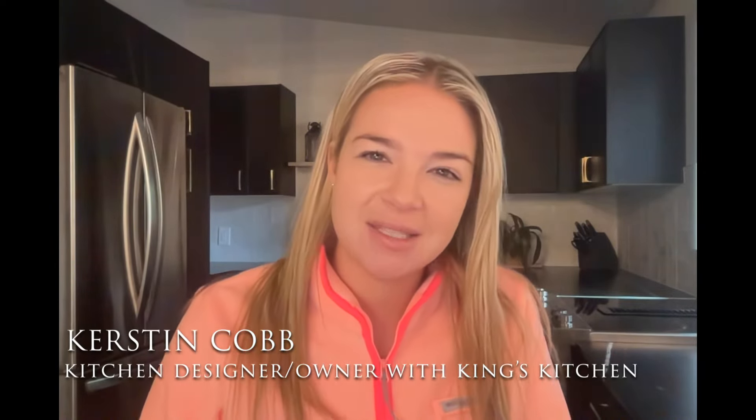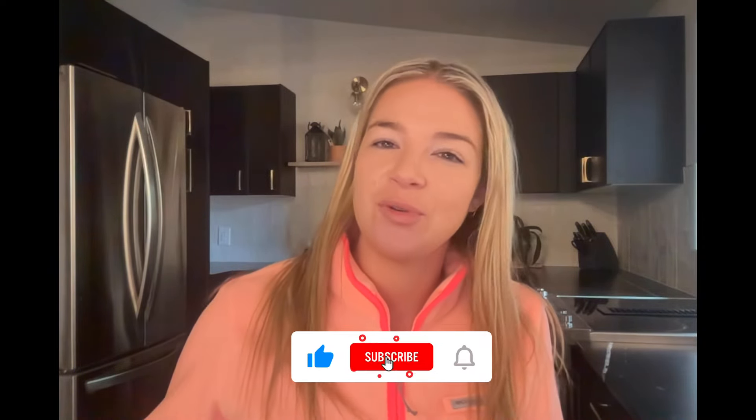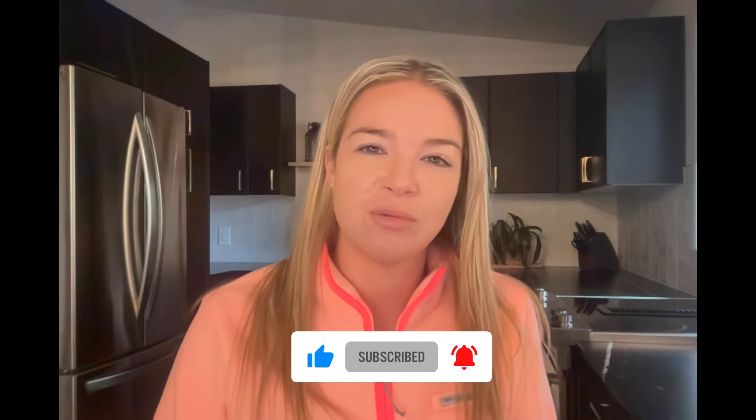Now, before we get started, my name is Kastin Cobb, kitchen designer and owner of King's Kitchen in Tacoma in the Pacific Northwest, your favorite cabinet supplier and kitchen remodeler. Make sure to subscribe to our channel here on YouTube, but also follow us on our social media handles. We'll have everything listed for you guys below, as well as our website. We have been adding some really cool stuff to our website, including products that we love and that we use on many projects, so I would love for you guys to check them out as well.